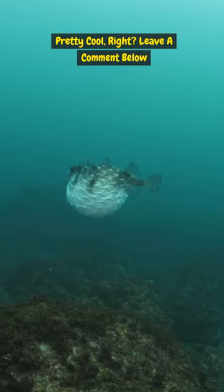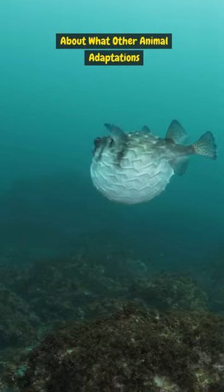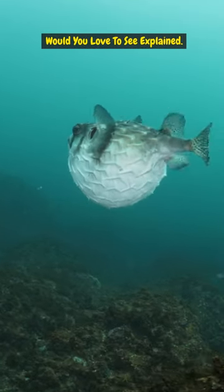Pretty cool, right? Leave a comment below about what other animal adaptations you'd love to see explained.